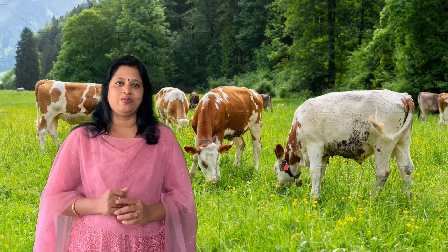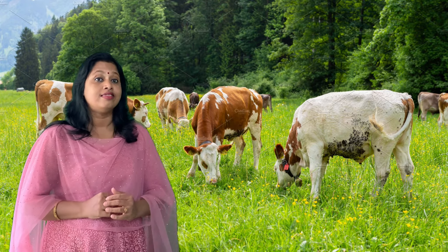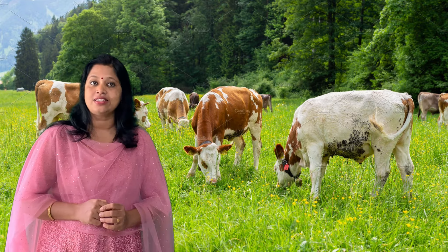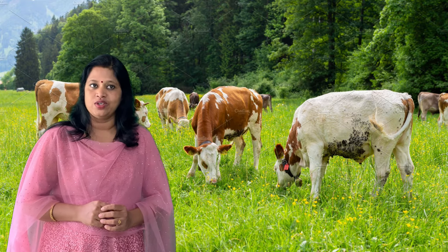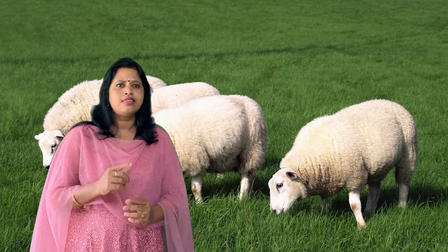Oh, it's the sound of a cow! Come on, let's go. These are cows — they are eating grass. We get milk from cows. Now let's see the next one. Wow, these are hens! We get eggs from hens.